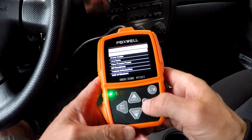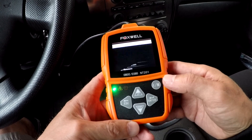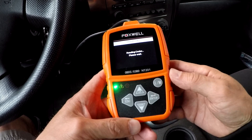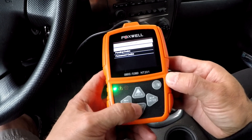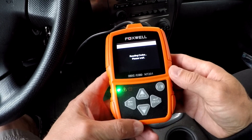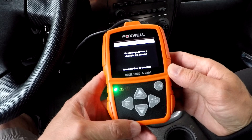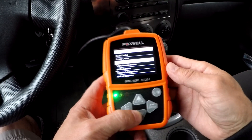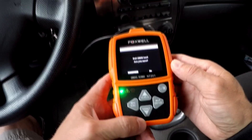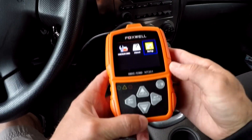This reader features a power supply of 8 to 18 volts vehicle power, supports various protocols, and works with all OBD2 and OBD compliant cars, light-duty trucks, SUVs, and minivans sold worldwide. It features on-screen code definitions and reads freeze frame data, which shows engine conditions such as fuel trim and engine coolant temperature at the time the malfunction indicator lamp was set.